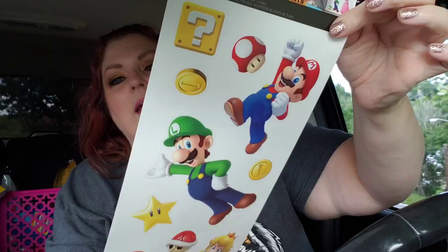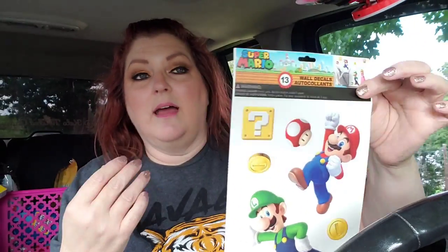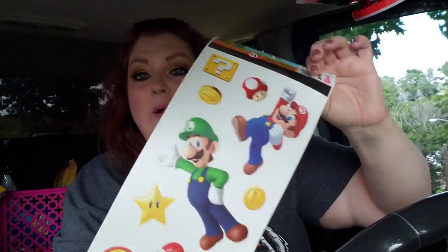This right here is the wall decals, and I got these for Jack to put up. Now that Jack and Jeremy — my son — are living with us, they have their own room. So she can put stuff like this on the wall, or I will put it on there for her. Just little decorations, just little cute things.